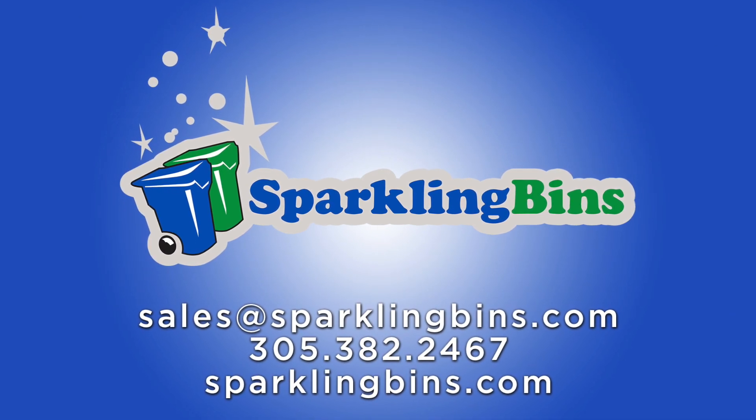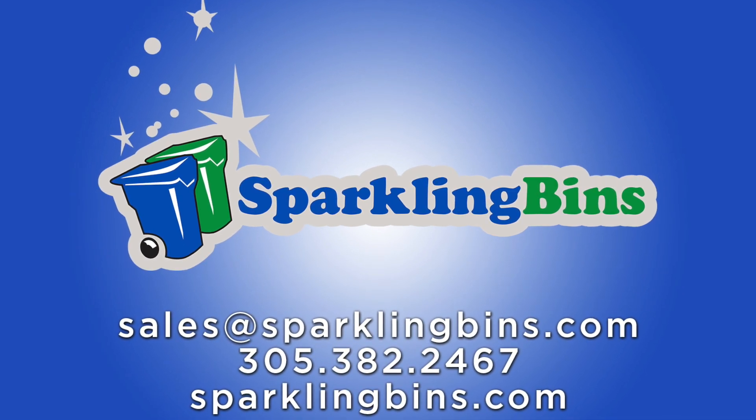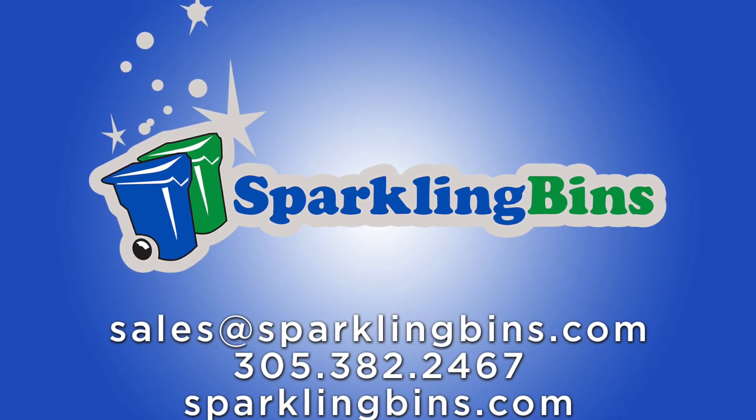Thanks for watching our video. John at Sparkling Bins. Send us an email: sales@sparklingbins.com. Thanks again for watching.